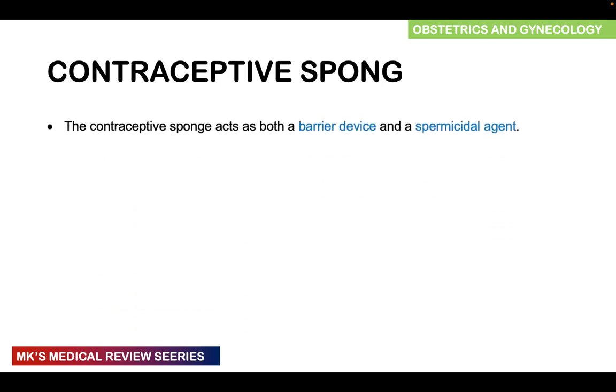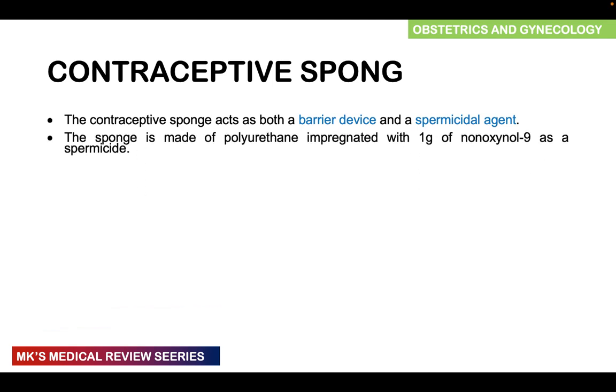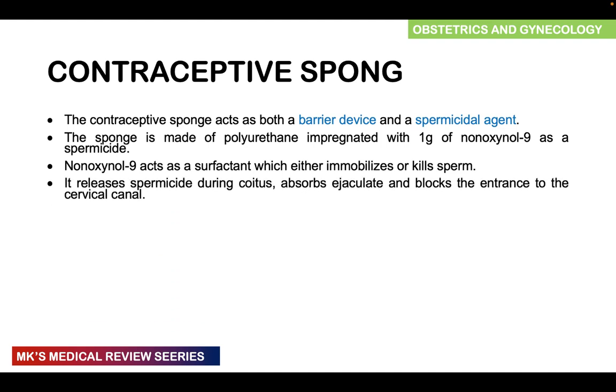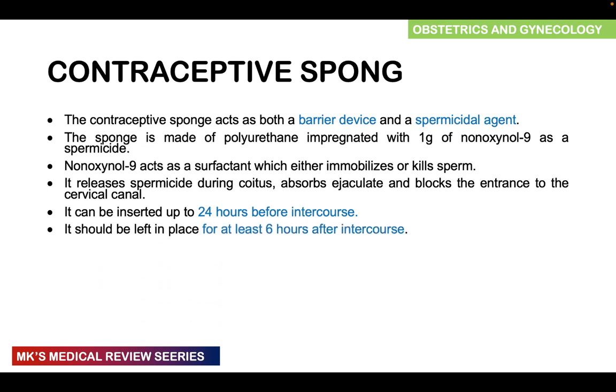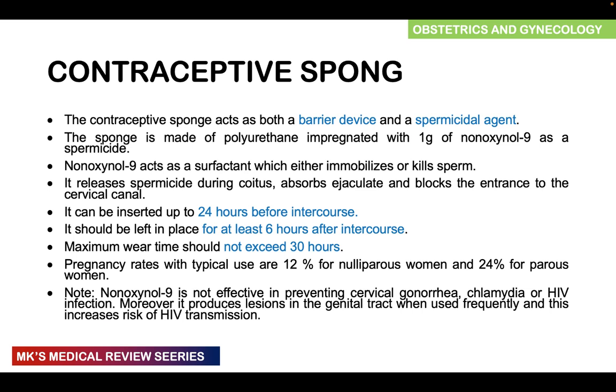The contraceptive sponge acts as both a barrier device and a spermicidal agent. The sponge is made of polyurethane impregnated with one gram of nonoxynol-9, a spermicide, which acts as a surfactant that immobilizes and kills sperm. It releases the spermicide during intercourse, absorbs the ejaculate, and blocks entrance of sperm into the cervical canal. It can be inserted up to 24 hours before intercourse and should be left in place for at least six hours after, with a maximum wear time of 30 hours. Pregnancy rates with typical use are around 12% in nulliparous women and 24% in parous women. Note that nonoxynol-9 is not effective in preventing cervical gonorrhea, chlamydia, or HIV, and may produce lesions due to irritation, potentially increasing the risk of HIV transmission.